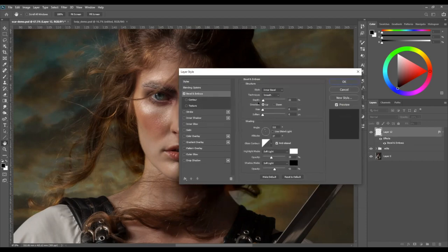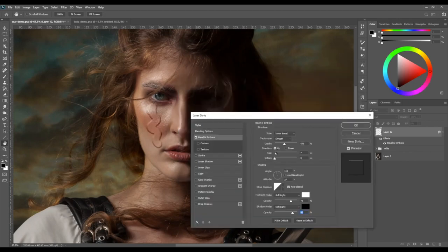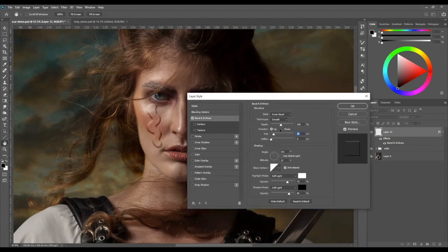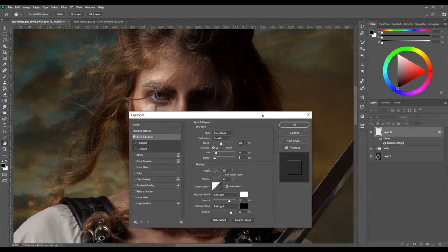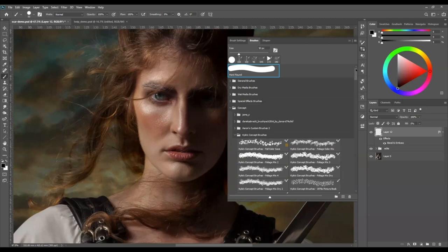Once in bevel and emboss, bring up the depth and change settings — you can see that building of dimension. You can change the depth, change the size of the bevel. This will change a lot depending on what you're doing; this is just showing how it works in a general sense. Leave those settings and then go into some textured brushes — I have around 800,000 brushes. I'm going to use Kyle's Concept Brushes, which are free from Adobe. There's even a link to get more brushes. These provide a whole bunch of different kinds of textures.